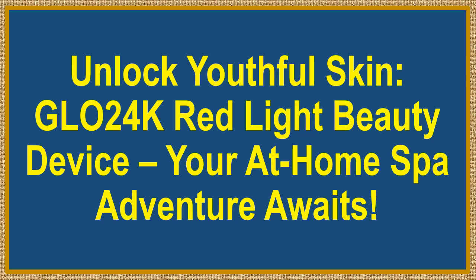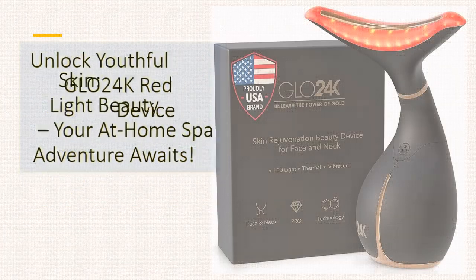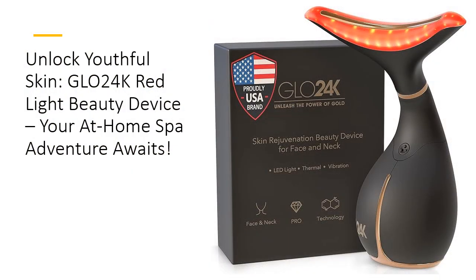Unlock youthful skin with the Glow 24K Red Light Beauty Device — your at-home spa adventure awaits. Transform your skincare routine with the ultimate tool for rejuvenating your face and neck. This innovative device harnesses the power of triple-action LED, thermal, and vibration technologies to deliver impressive anti-aging results. Designed for all skin types, Glow 24K offers a spa-like experience at home, tackling fine lines, wrinkles, and uneven skin tone while promoting a radiant, youthful glow. Say goodbye to dull skin and hello to a revitalized appearance.